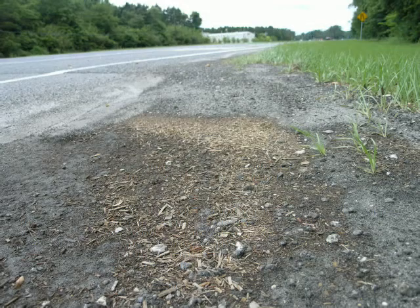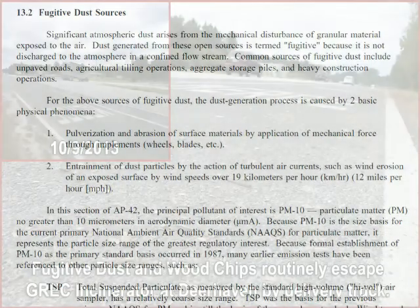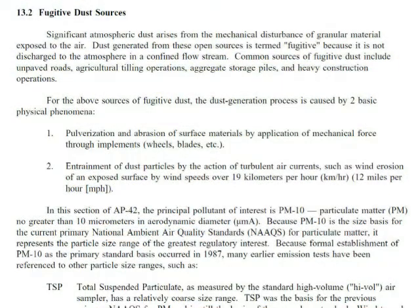For the above sources of fugitive dust, the dust generation process is caused by two basic physical phenomena. Number one: pulverization and abrasion of surface materials by application of mechanical force through implements such as wheels, blades, etc. Number two: entrainment of dust particles by the action of turbulent air currents, such as wind erosion of an exposed surface by wind speeds over 12 miles per hour.